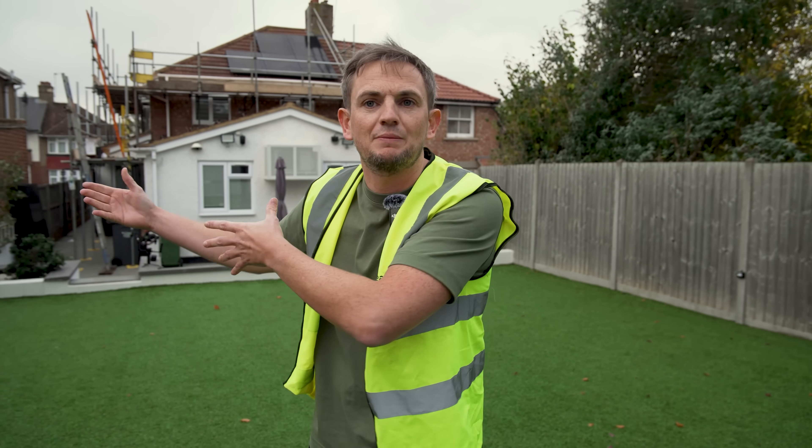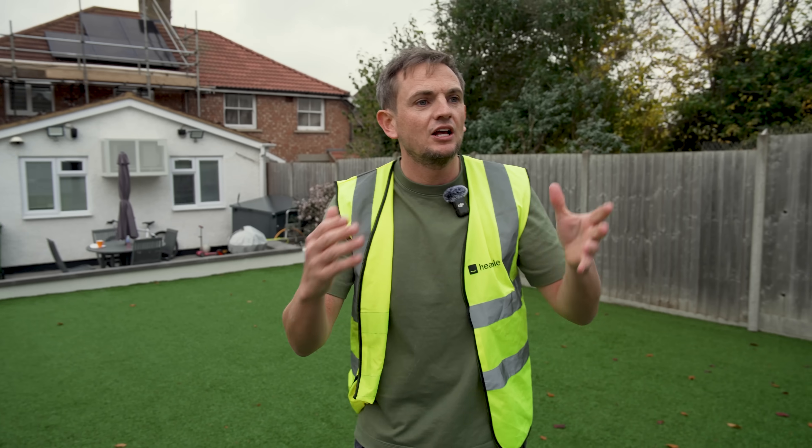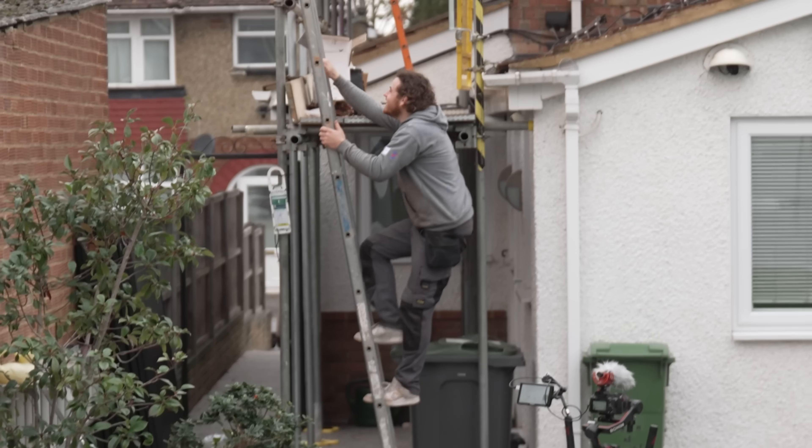Alex is going to go and see the customer and look at all the air conditioning units, while Sophie and I go and look at the install on the roof.